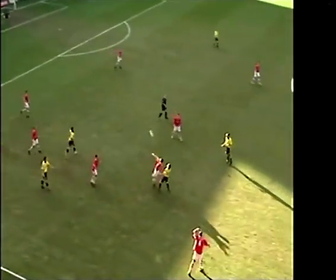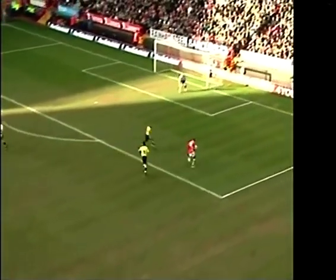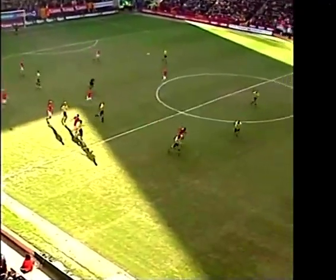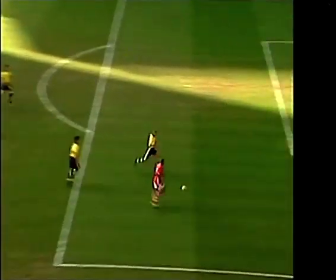Both teams are doing very well at the moment, denying each other time and space. Here's Darren Bent who's got pace to burn — it's a wonderful save by Thomas Sorenson. Typical Bent run and finish, and the goalkeeping was excellent. He did everything right there apart from put it in the back of the net, and it'll be a top class save to stop him doing that.